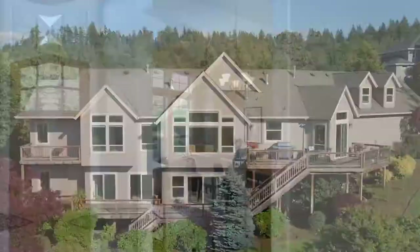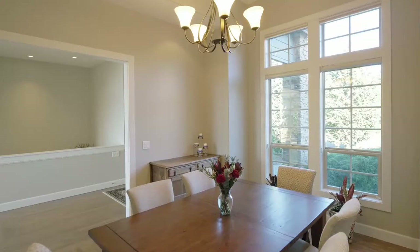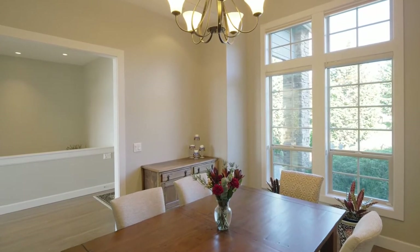You'll find gracious entertaining spaces, hardwood floors, high ceilings, and tons of natural light.